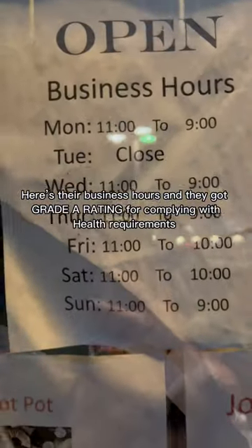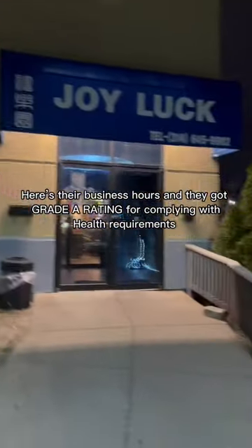This restaurant has a lot of space and so you can bring your family and friends here without feeling so cramped. They actually have more space at the back of their restaurant. Here are their business hours and they got a grade A rating for complying with health requirements.